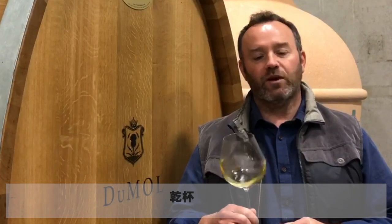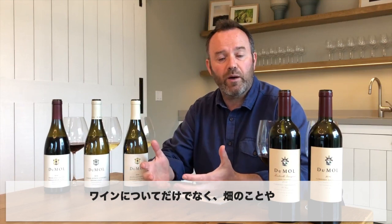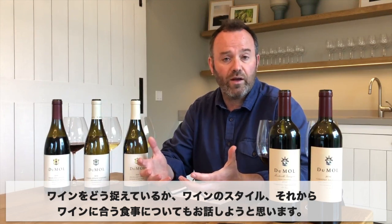So we're going to do a little tasting in a minute and discuss the wines. We're going to taste some of my favorite wines from recent vintages and I'll talk you through the wines and tell you a little bit about the vineyards, what I think of the wines, the style, and maybe give you a couple of suggestions for food and wine pairings.